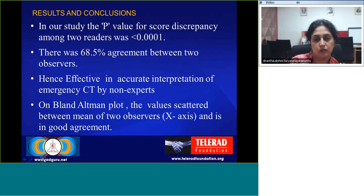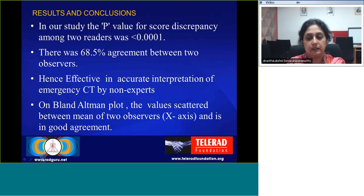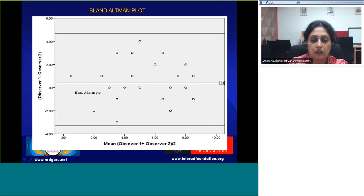The results and conclusions of our study were as follows: the p-value for score discrepancy between two readers was less than 0.001 and there was 68.5% agreement between the two observers. Hence, ASPECTS is an effective tool for accurate interpretation of emergency CT done by non-experts. On the Bland-Altman plot, values scattered between the mean of the two observers — that is, the x-axis representing the mean of observer 1 and observer 2 — indicating good agreement.